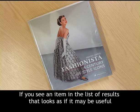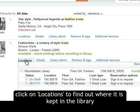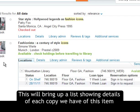If you see an item in the list of results that looks as if it may be useful, click on Locations to find out where it is kept in the library. This will bring up a list showing details of each copy we have of this item.